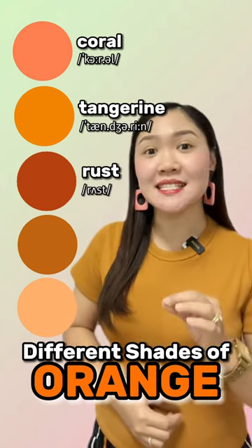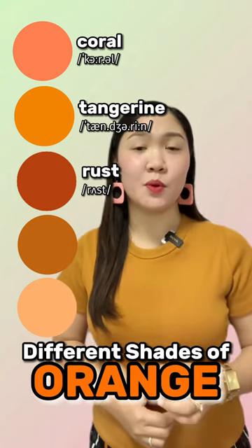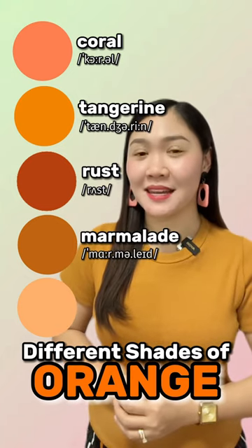The fourth one is a vibrant medium orange with cheerful yellow undertones. It's marmalade.